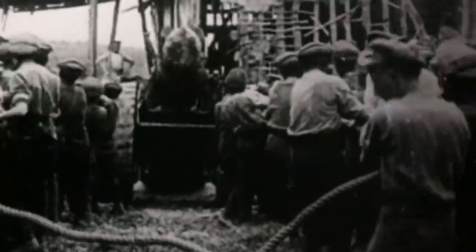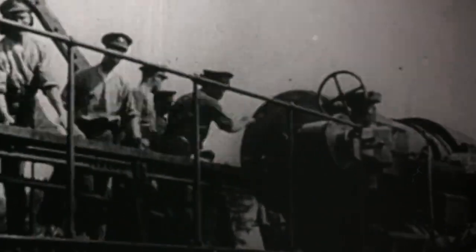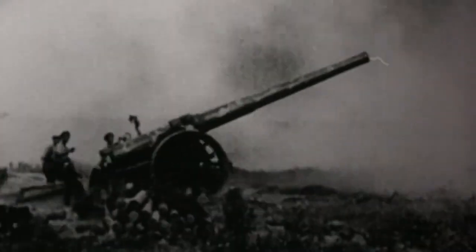Vimy Ridge, France, Easter Monday, 1917. After tireless preparation, against incredible odds, over a hundred thousand Canadian soldiers launched a massive attack.